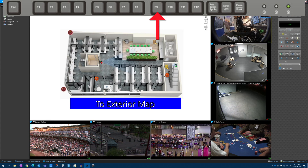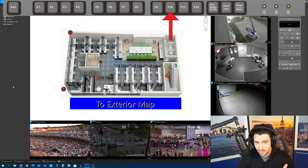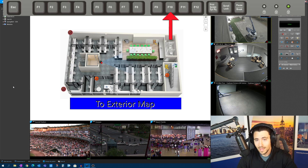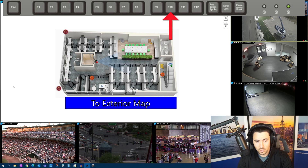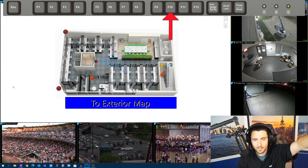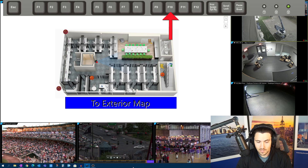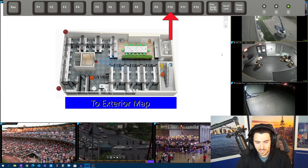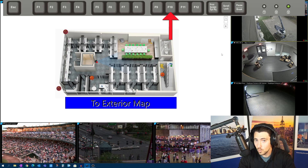F10 hides everything but doesn't quite take us to full screen — it still leaves the taskbar at the bottom. If I hit F10 now, you can see we lose the area view, the controls, and the top menu with our individual tasks, but we still have the Windows taskbar below. I call this 'hide all controls.' It's just not quite full screen.